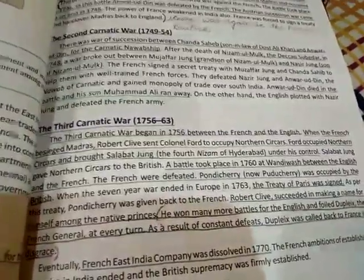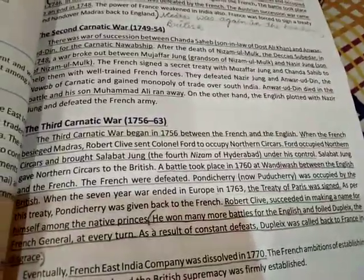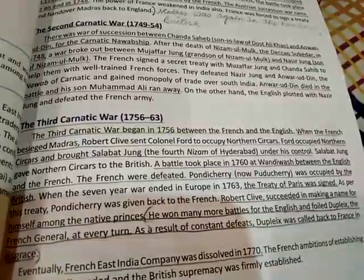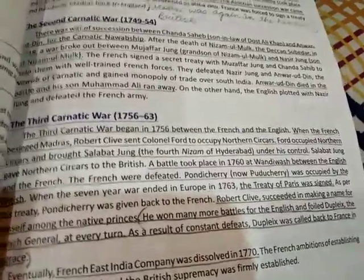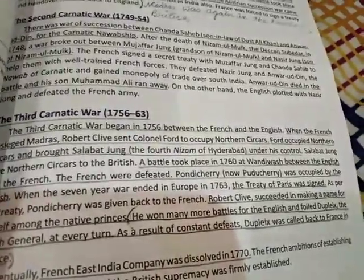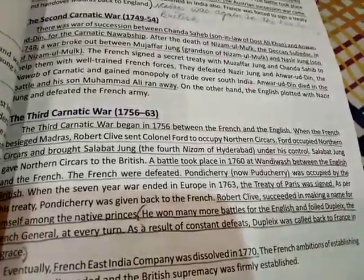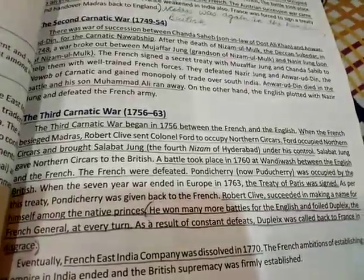The Third Carnatic War began in 1756 between the French and the English, as both were fighting to gain a monopoly over trade. When the French besieged Madras, Robert Clive sent Colonel Ford to occupy the Northern Sirkars. Ford occupied Northern Sirkars and brought Salabat Jang, the local Nizam, under his control.